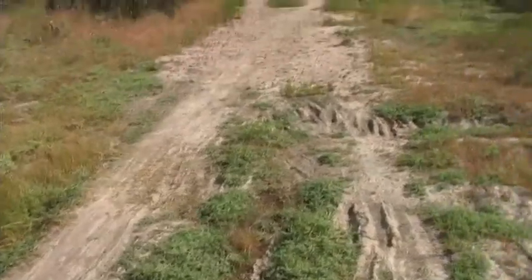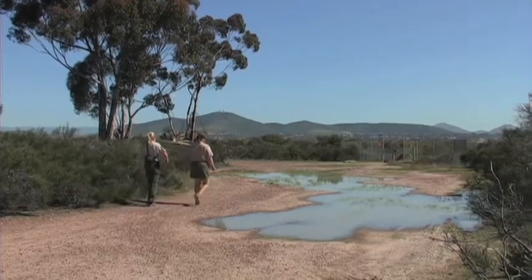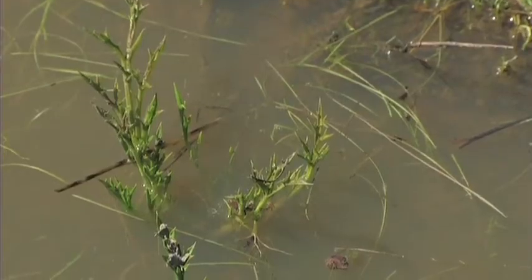Trail management is one of our most challenging management tools, because how do you allow people access to the pools without damaging them? One strategy we have devised that we've already had success with is putting rock around the pools, which indicates to users there's something special here. So people don't go into the pools walking through them or riding bikes through them. This has allowed, already in just one rainy season, for plants to grow in a pool that hasn't had plants in for decades.